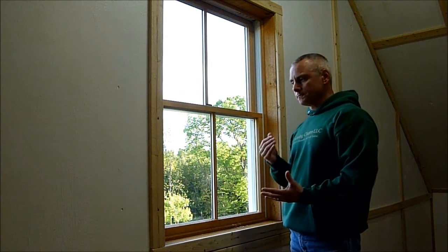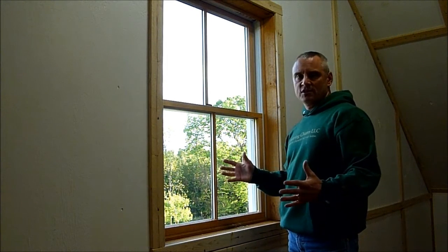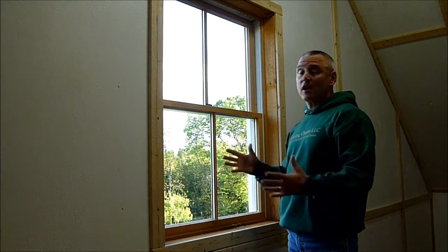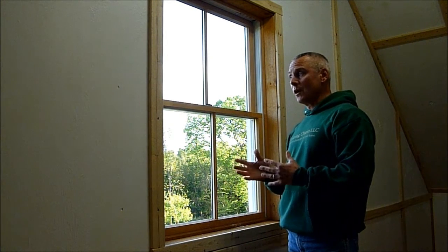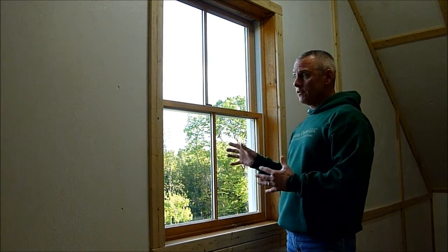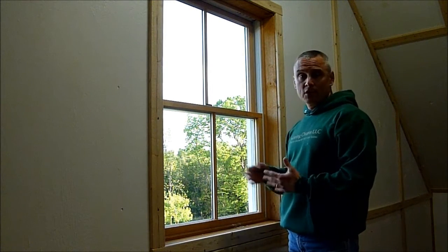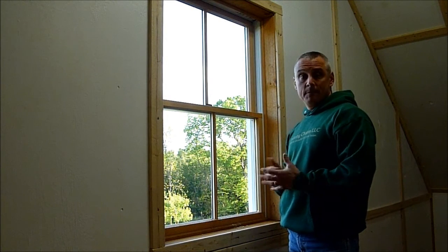So overall, if you're looking at window replacements, you really need to look at the whole system and consider other options for gaining energy efficiency before you go spending the money. It may well be that replacing or repairing parts of the existing window, or adding storm windows, can be a better bet for you.